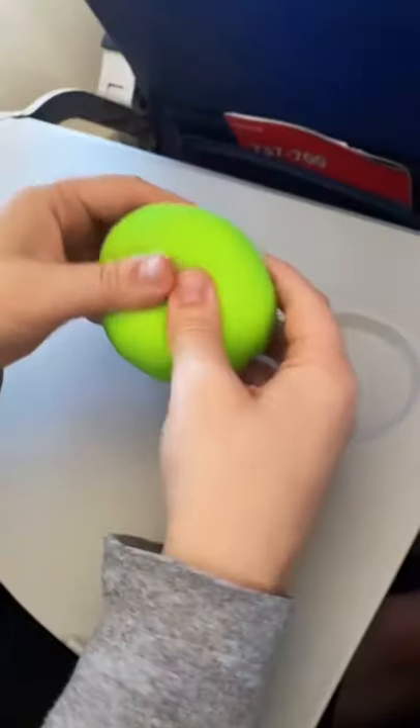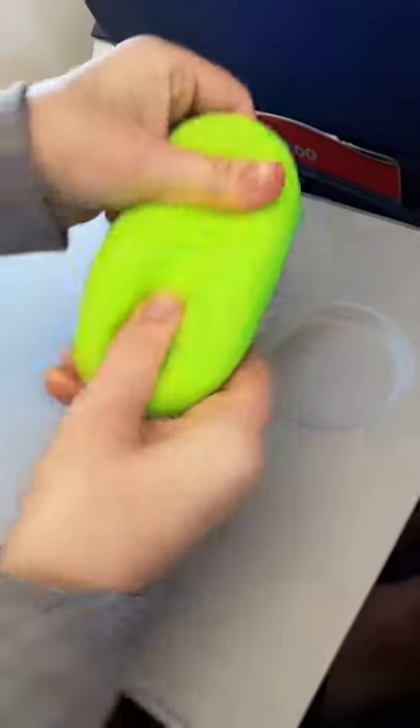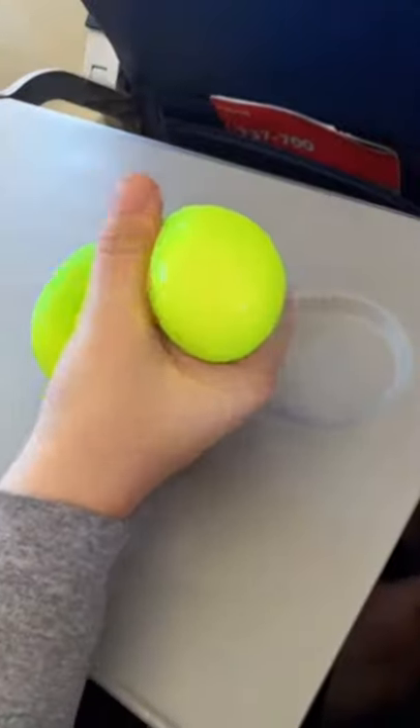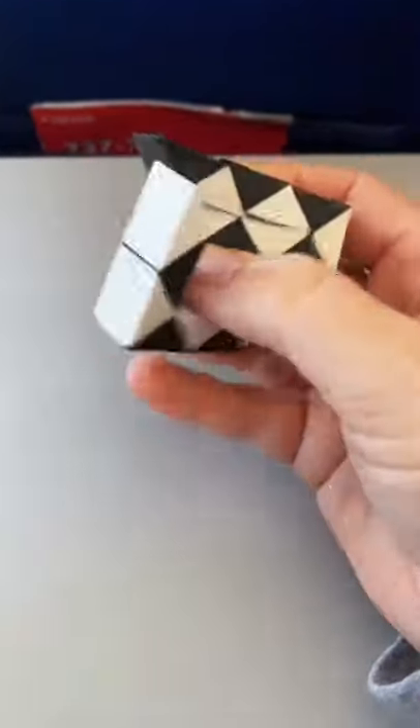Dough balls have been my favorite since like 2014. You can stretch them and squeeze them, and I love the firm inside.